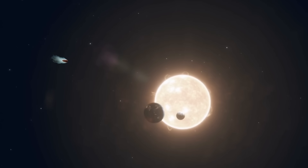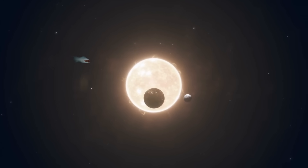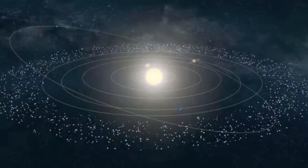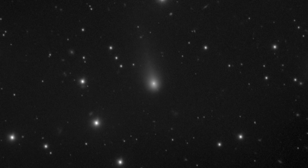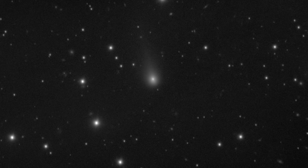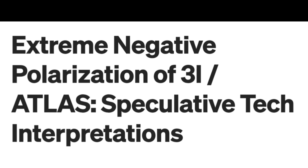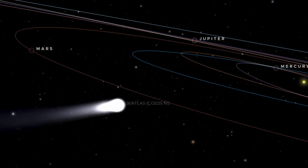Earth is now moving in the opposite direction relative to the comet, which makes it even harder to see against the bright background of stars. As a result, 3-I Atlas won't become visible again until later this year. And just when many thought it was a normal comet, recent new observations revealed unexpected anomalies in the comet's structure and light behavior — features that challenge what we currently understand about such objects.